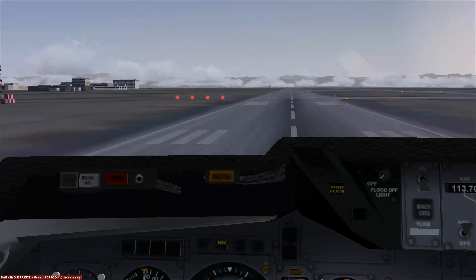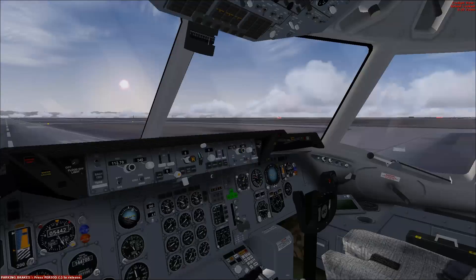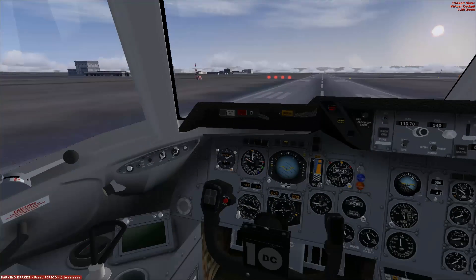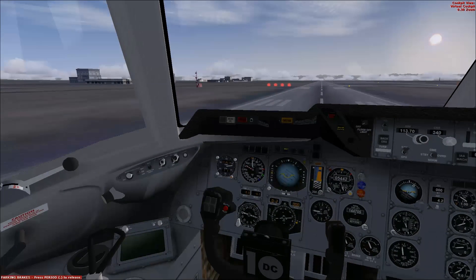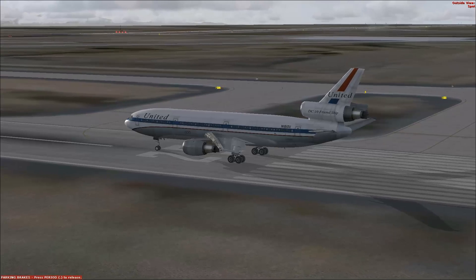We are right on top of the gauges. We are in our DC-10; this happens to be a DC-10-15. The specs I'm going to read for you are DC-10-30, relatively close to each other. The reason I chose this one is because it was the one in United livery.